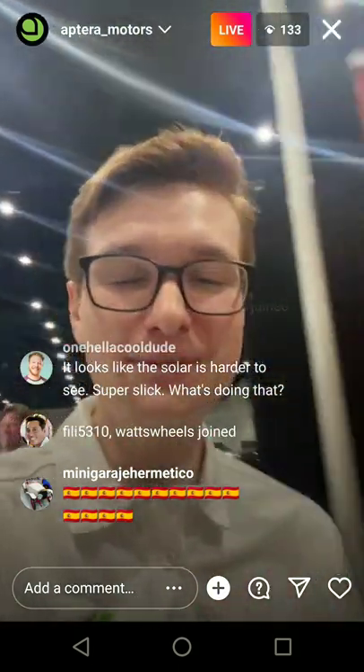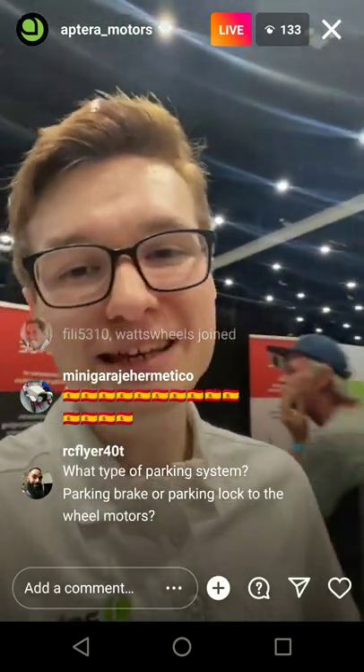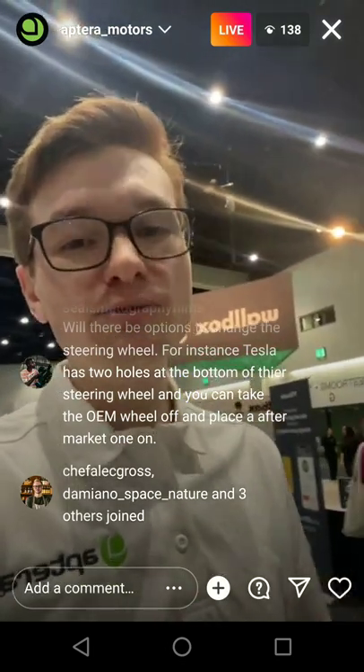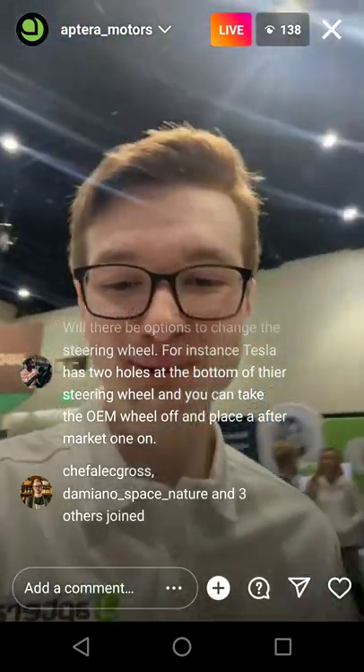Of course it'll come to Europe — we're wanting to ship Aptera worldwide. We're going to begin by delivering local, close to home in San Diego and then in California, spanning past the rest of the US, then the rest of the world including Europe.